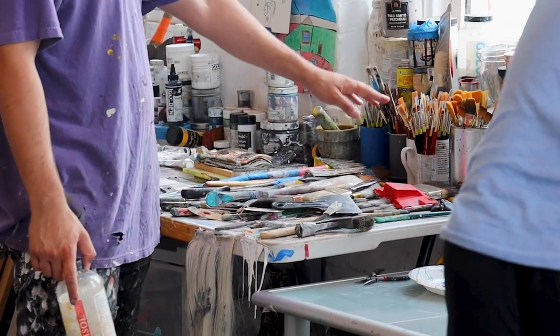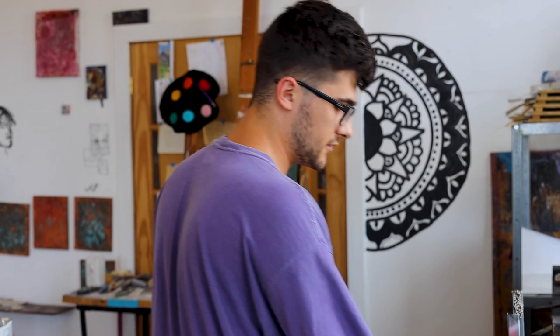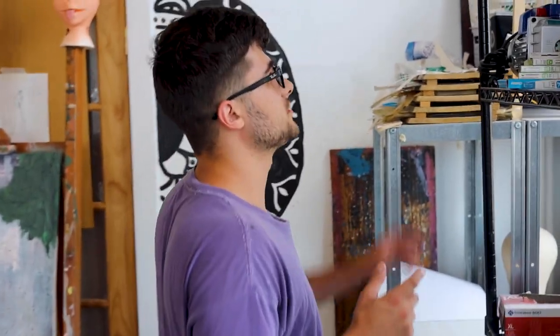This is like my favorite table in the studio. It's got all the brushes you could ever possibly need — these are the messy brushes and these are the newer brushes. Then we've got some acrylic, all the colors you can imagine, some oil, and running low on spray paint.